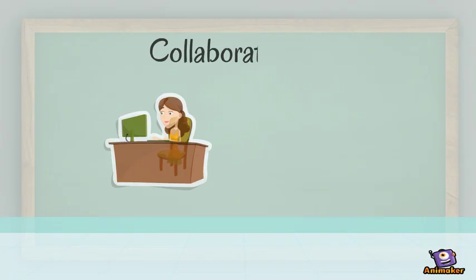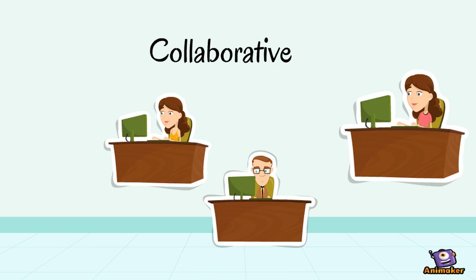Technology can be used as a collaborative tool for projects such as digital storytelling. Their work can be shared with peers and give students a sense of ownership and accomplishment.